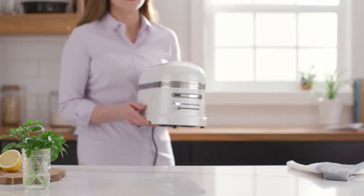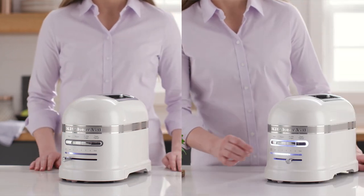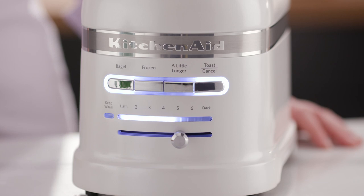The ProLine Series 2-Slice Automatic Toaster comes equipped with a host of smart features for effortless toasting, like our keep warm function, which automatically keeps toast warm so that it's ready when you are.